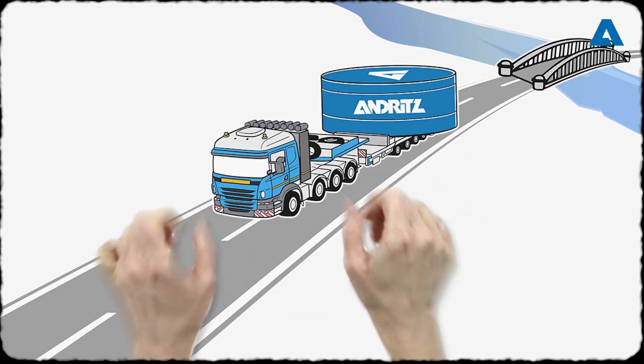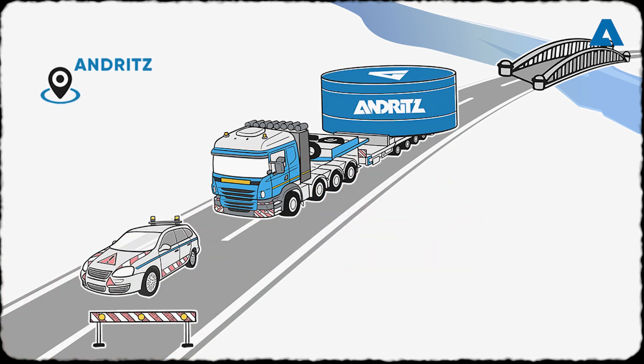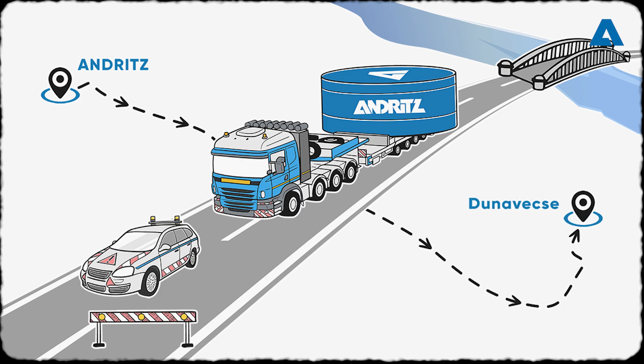On the road, the three massive rings require streets to be closed, and even bridges are recalculated to make sure they can bear the immense weight.